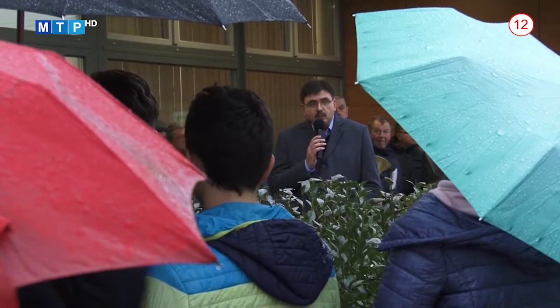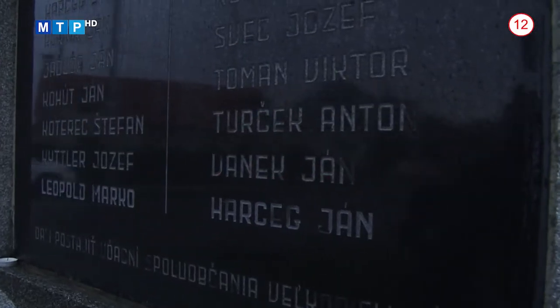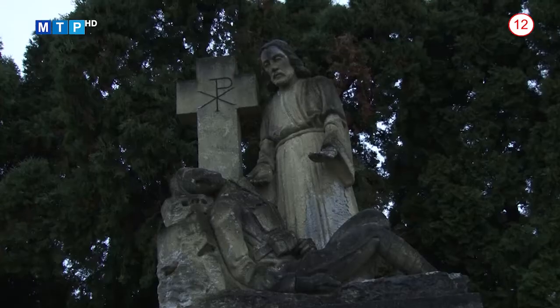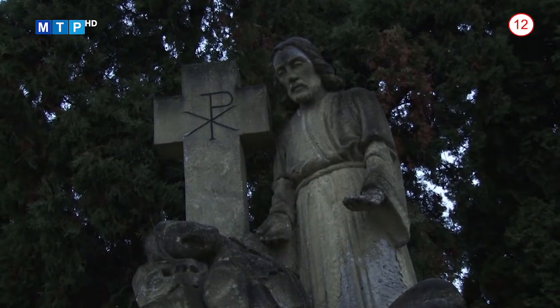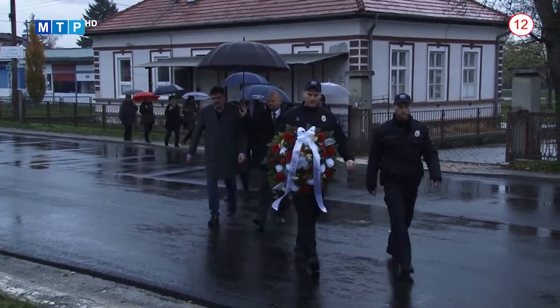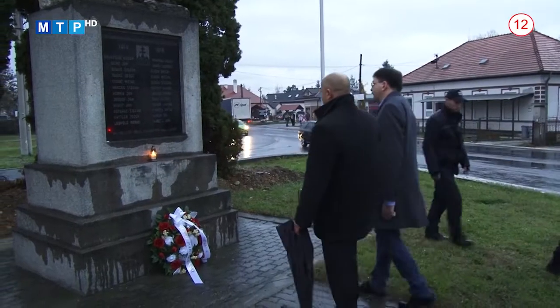Primátor Jozef Božík prehovoril o dopadoch Veľkej vojny pre obce, ktoré sú aktuálne súčasťou mesta Partizánske. 72 obetí z obcí Šimonovany, Veľké Bielice, Malé Bielice a Návojovce sú jednoznačným dôkazom, že prvá svetová vojna bol obrovský vojenský konflikt, ktorý znamenal milióny mŕtvych a milióny zranených. Po prejave primátora sa prítomní vybrali k neďalekému pomníku obetí prvej svetovej vojny, kde sa na znak úcty uklonili a položili vence.